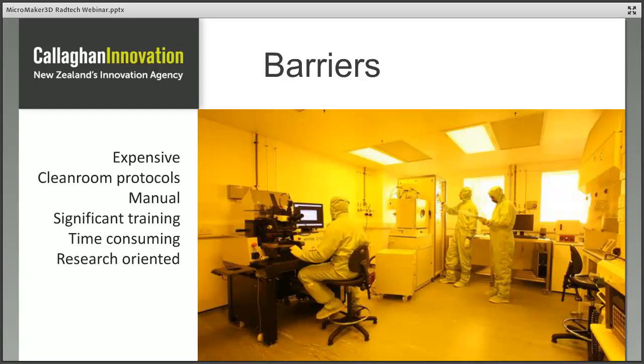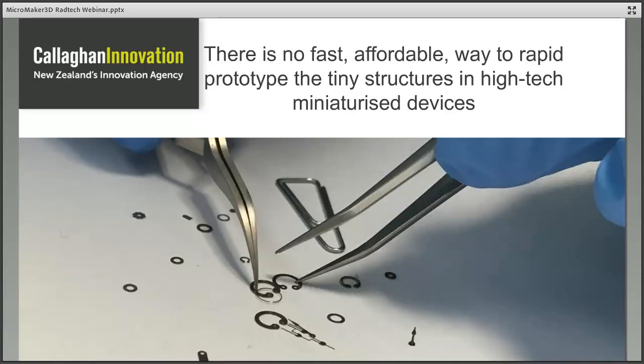Being motivated by the value of this industry, we also have to recognise that microfab processes are time-consuming and expensive — even developing the simplest structures can take a really long time. Here's a glimpse of what it looks like in a microfabrication cleanroom. There are strict protocols for suiting up before going in, even for the most simple operations. Everything is very manual, time-consuming, and very expensive. After some years working in this environment, I became interested in making microfabrication a much more practical and accessible tool — finding a very fast and affordable way to make tiny structures and reduce the effort involved.